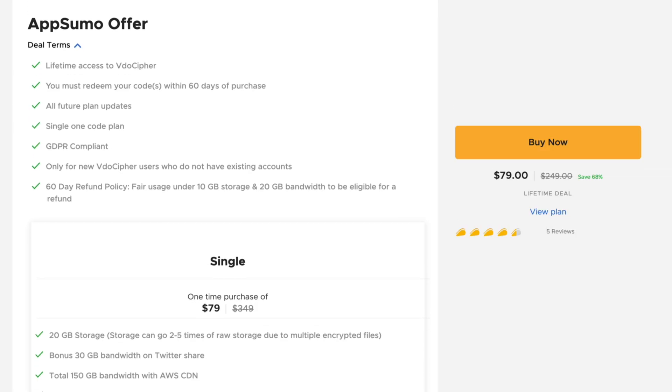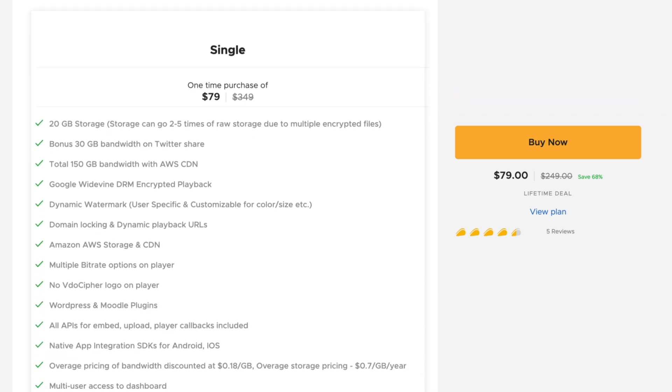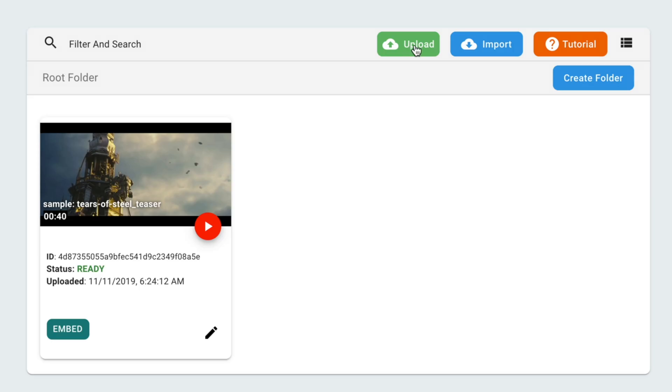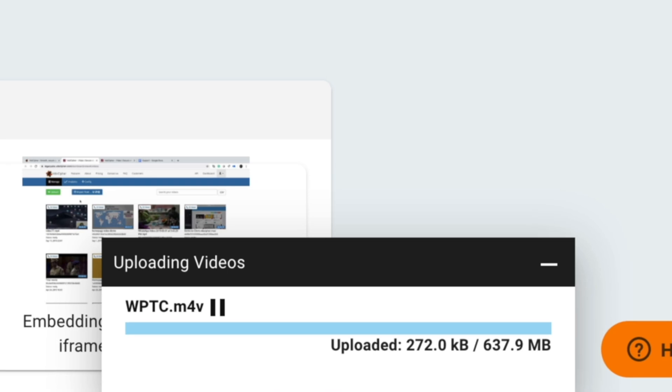This is a good time to talk about file size. With the AppSumo deal, we get 20GB of storage, but remember that your files will be duplicated multiple times for iOS, Android, and other resolutions. To put some concrete numbers to this: I uploaded my recent WP Time Capsule review, which came in at 637.9 megabytes. After uploading to VideoCypher, it had used 1.1 gigabytes of storage — almost double.